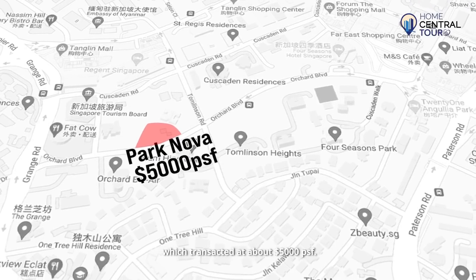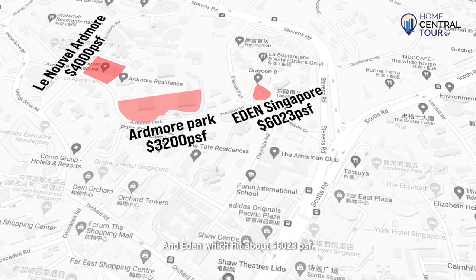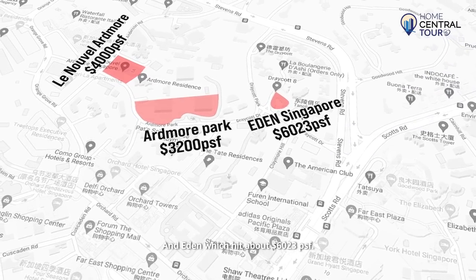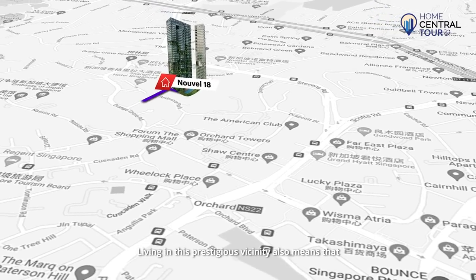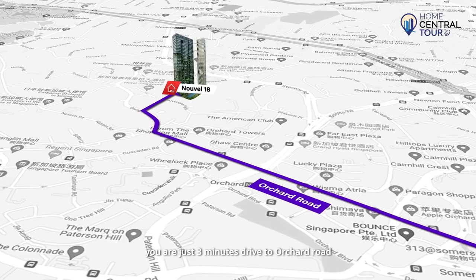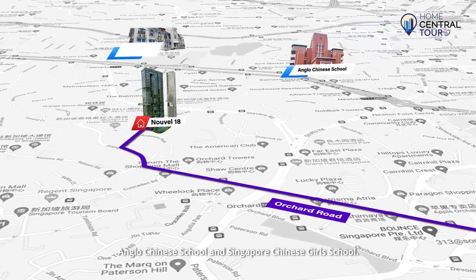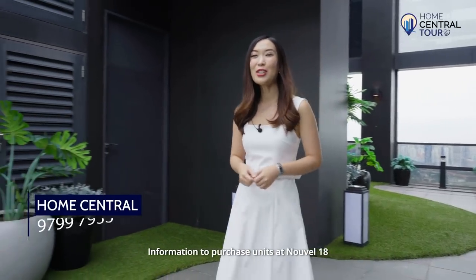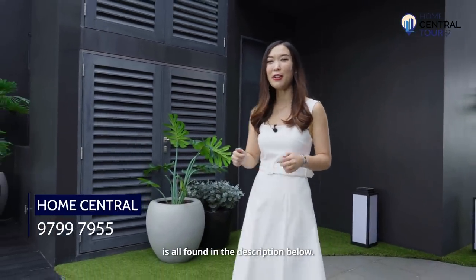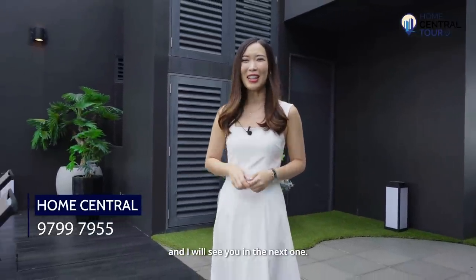The newly launched Park Nova transacted at about $5,000 PSF, and Eden hit about $6,023 per square foot. Living in this prestigious vicinity also means you are just three minutes' drive to Orchard Road and close to elite schools such as Anglo-Chinese School and Singapore Chinese Girls' School. Information to purchase units at Novelle 18 is all found in the description below. Thank you for watching this video and I'll see you in the next one.